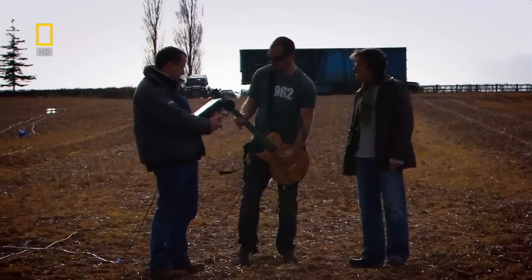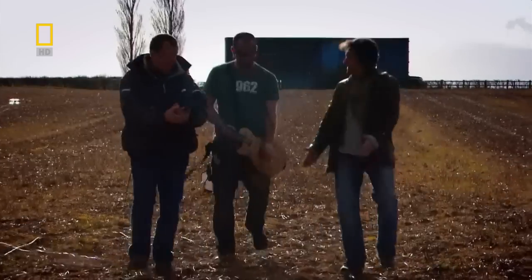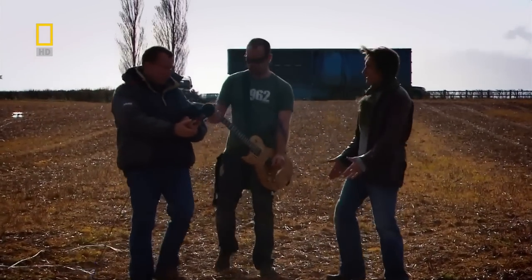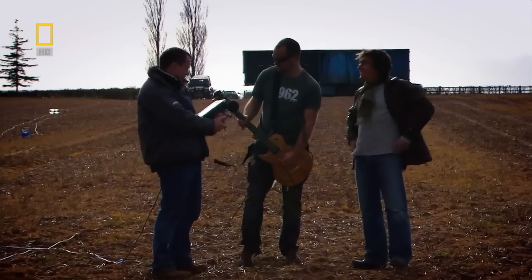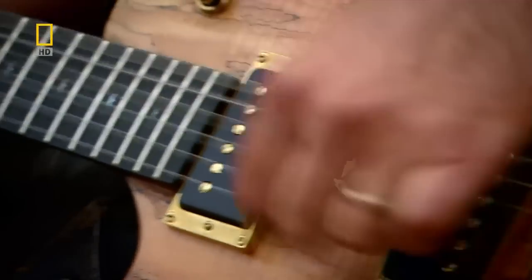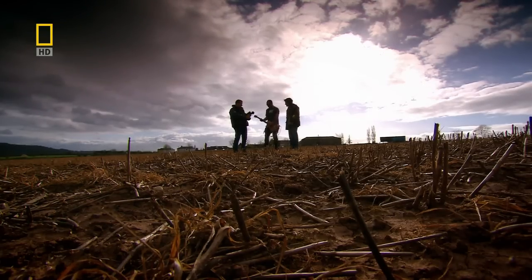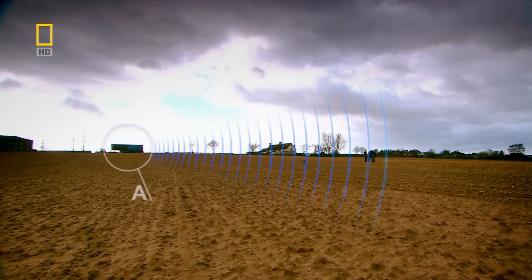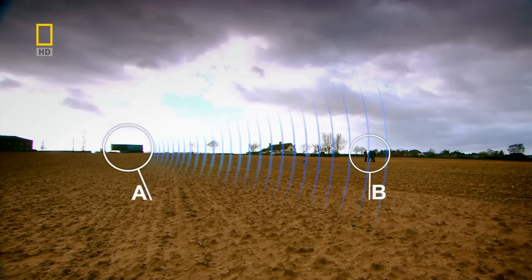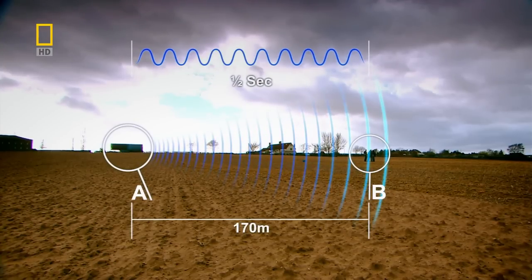I immediately noticed the delay between Chris playing and us hearing the sound. Chris strikes the strings, then there's a delay before you hear the sound from the speakers. The electrical signal travels to the speakers the instant Chris plays, but it returns through the air at the speed of sound. When you get far enough away, the delay becomes quite obvious.